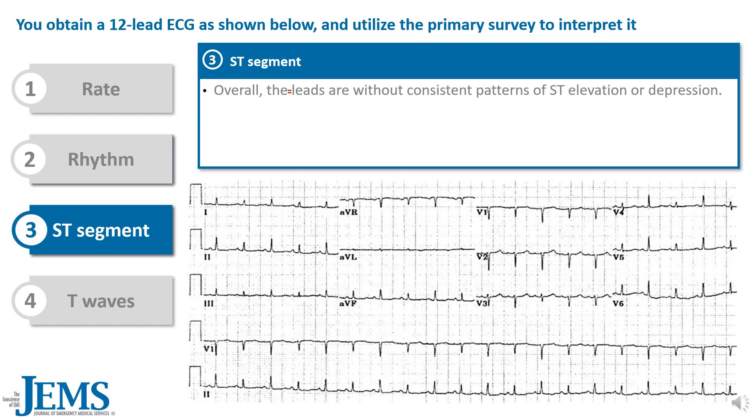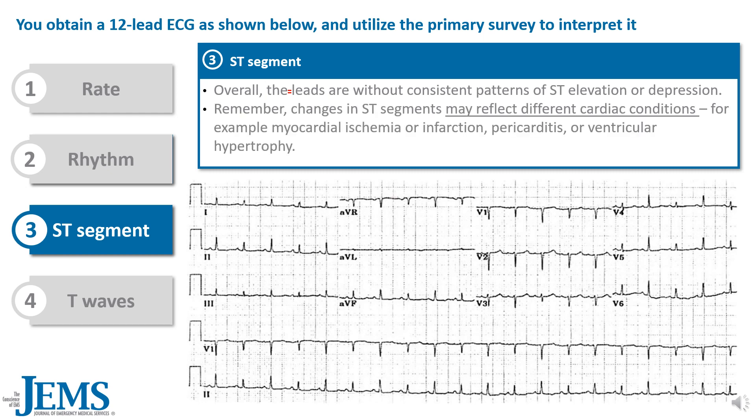Next, let's look at the ST segments. Overall, the leads are seen without consistent patterns of ST elevation or depression. Remember, changes in ST segments may reflect different cardiac conditions, for example myocardial ischemia or infarction, pericarditis, or ventricular hypertrophy.